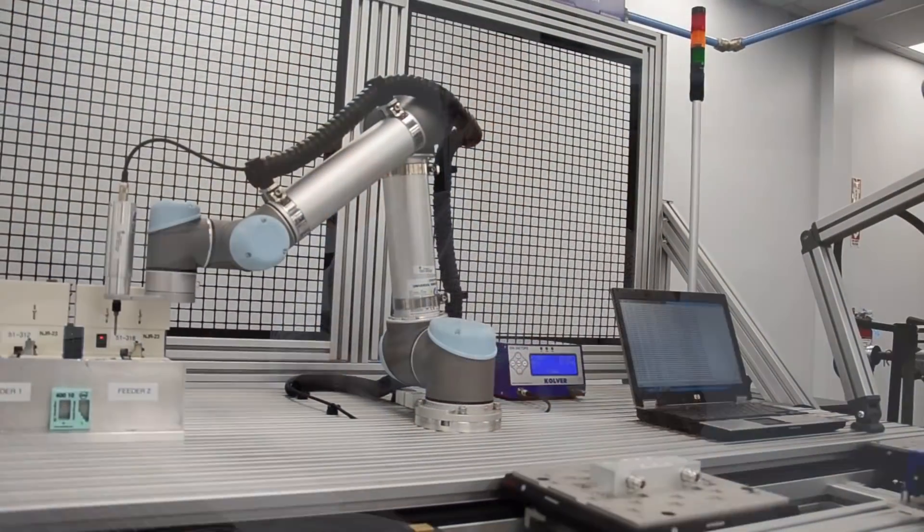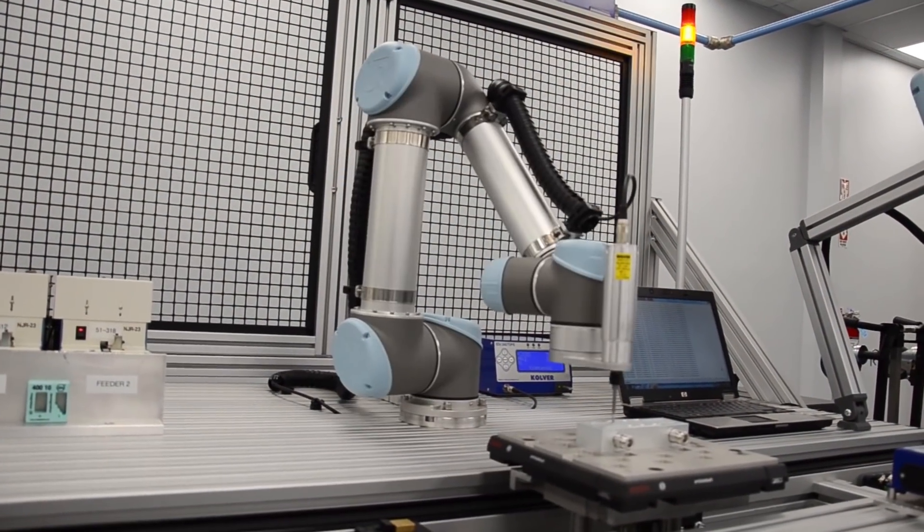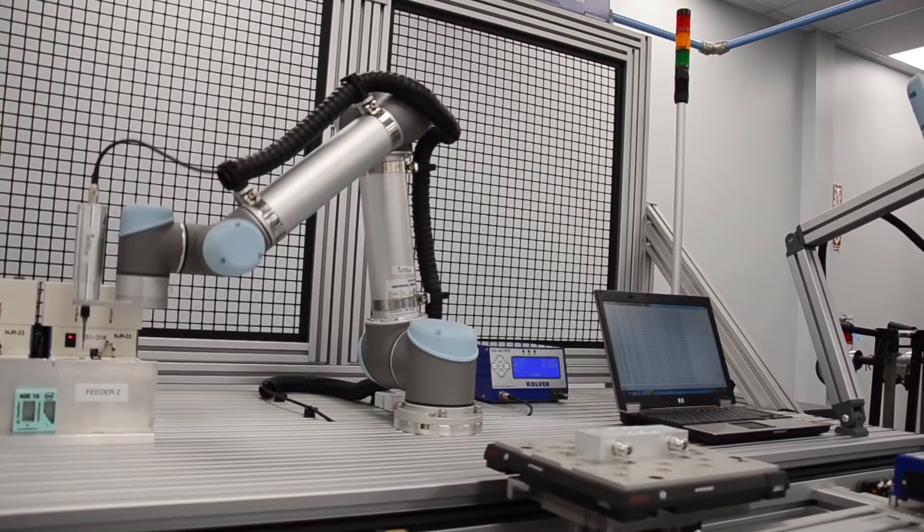We would look at a bench supplier, we would look at an automation supplier, and we were working with multiple suppliers to come up with a single solution, and we really had to make sacrifices in our vision. Working with Airline, we immediately found that not only can they supply us with a conveyor system customized to our needs, but they can also work with us on the automation and robotics we need to incorporate into that process.